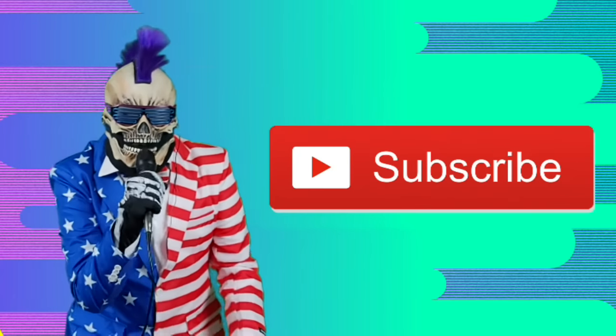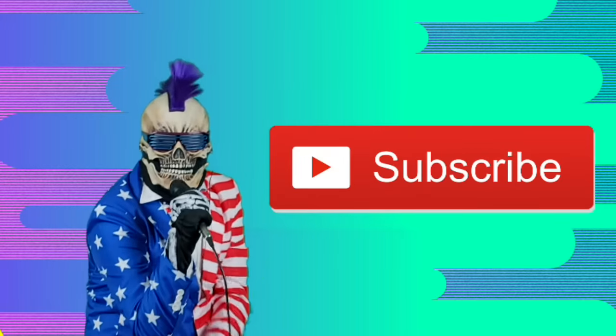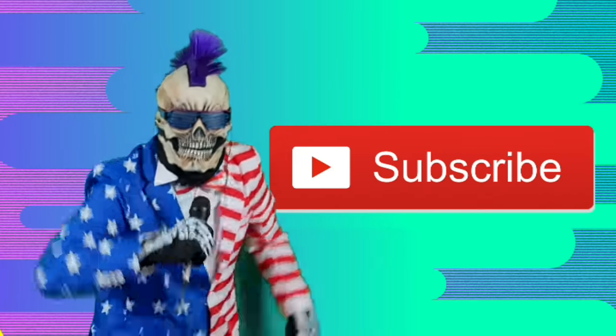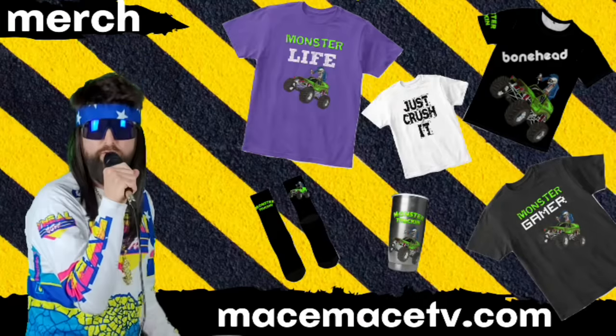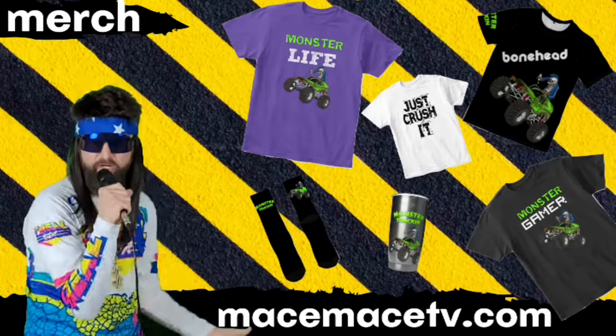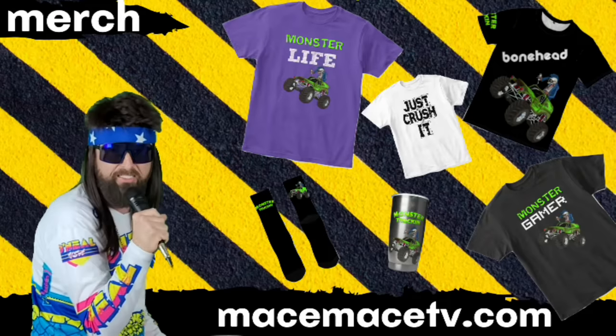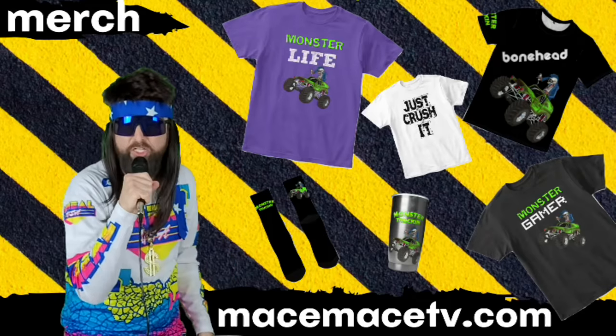Don't forget, if you like this video, be sure to hit that like, drop an elbow on that subscribe button, and crush that notification bell. We've got t-shirts, socks, cups, stickers, and all kinds of other epic merch over at mayspacetv.com. We've also got the link in the description below.